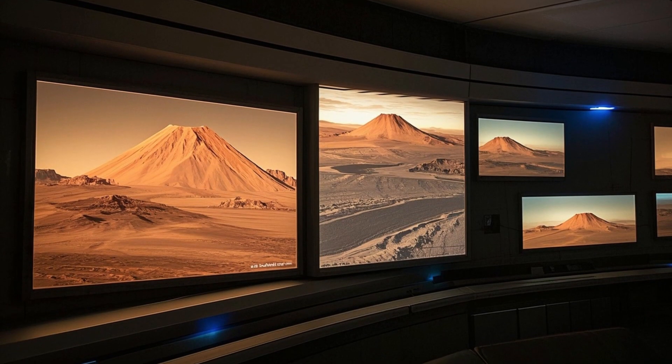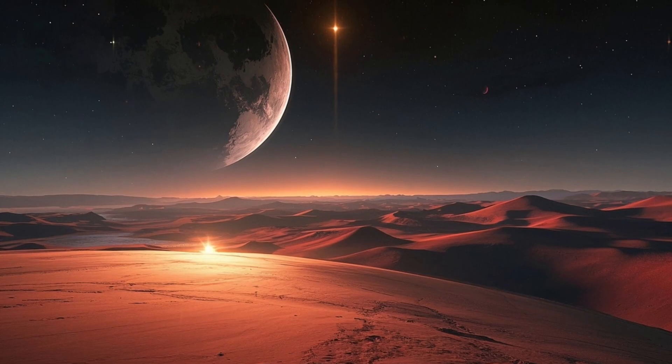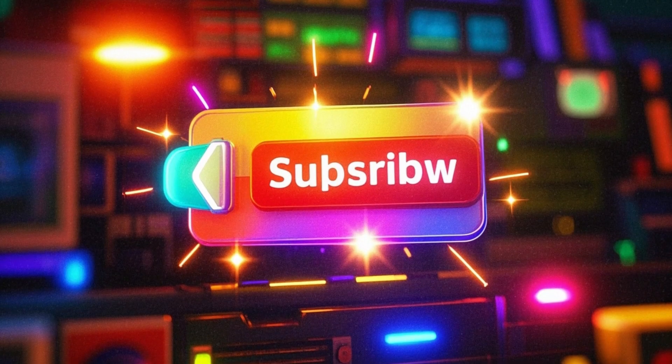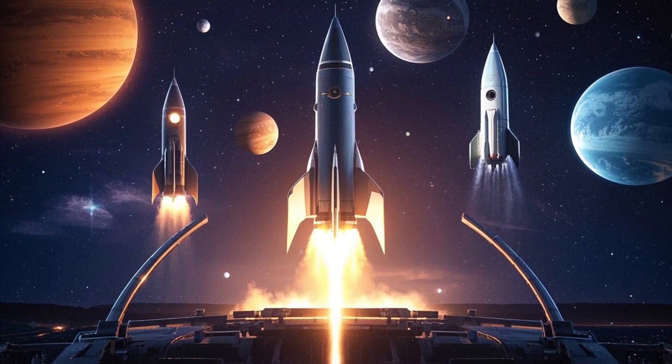You might wonder why NASA invests billions of dollars just to send back pictures and data from Mars. But these are much more than just photographs. To truly appreciate why these missions are so important, it helps to understand the whole story, starting with earlier rovers.